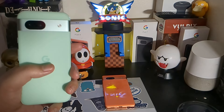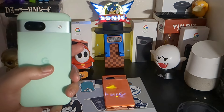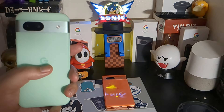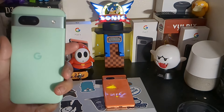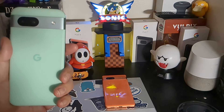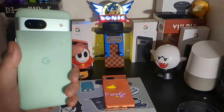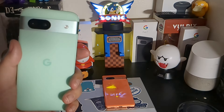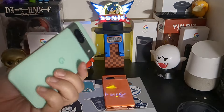It comes in 128 gigabyte and 256 gigabyte models with 8 gigabytes of RAM and UFS 3.1 storage. It has a 64 megapixel main camera with a 26 millimeter lens, a 13 megapixel f/2.2 ultra-wide, and a 13 megapixel f/2.2 selfie camera with a 20 millimeter lens.